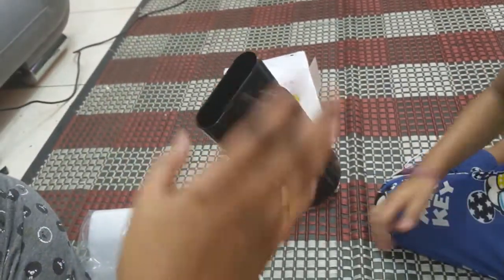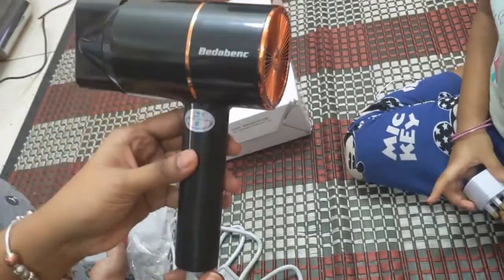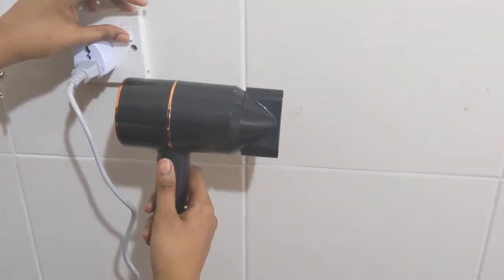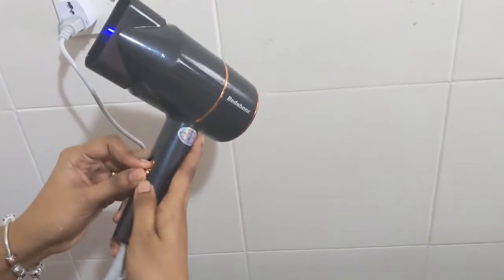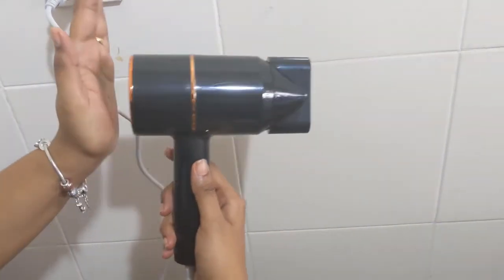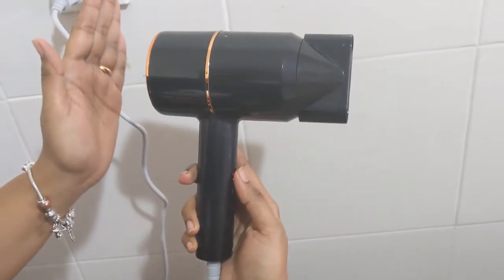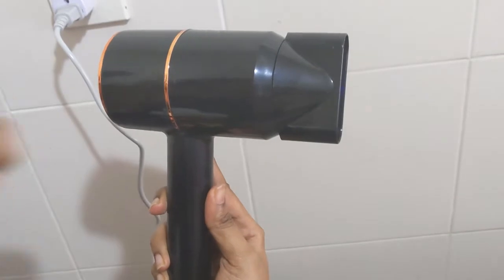I'm going to show you a demo using my daughter's hair. With only 25.62 ringgit, support your local sellers! Let's switch it on — going to the first soft wind setting. You actually have cold air blowing out on this setting. The second setting is actually quiet — can you hear that? It's actually quiet. And that's the strong one.